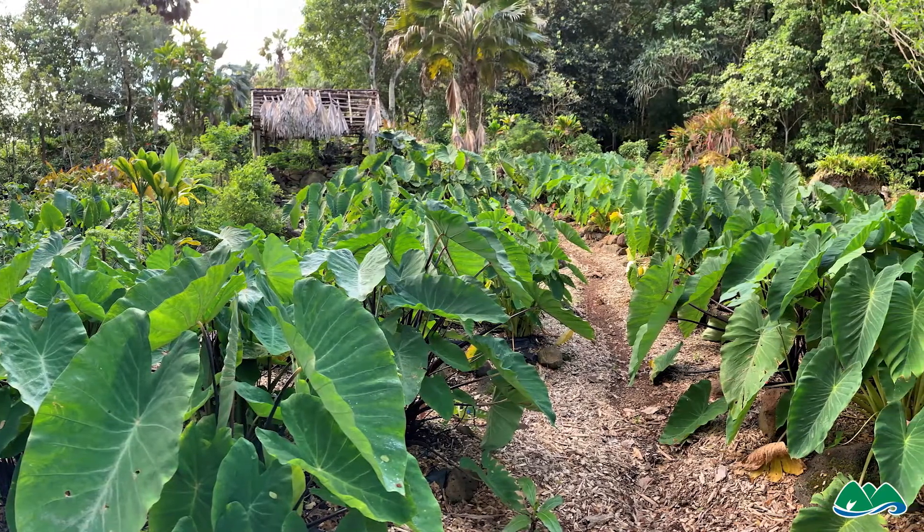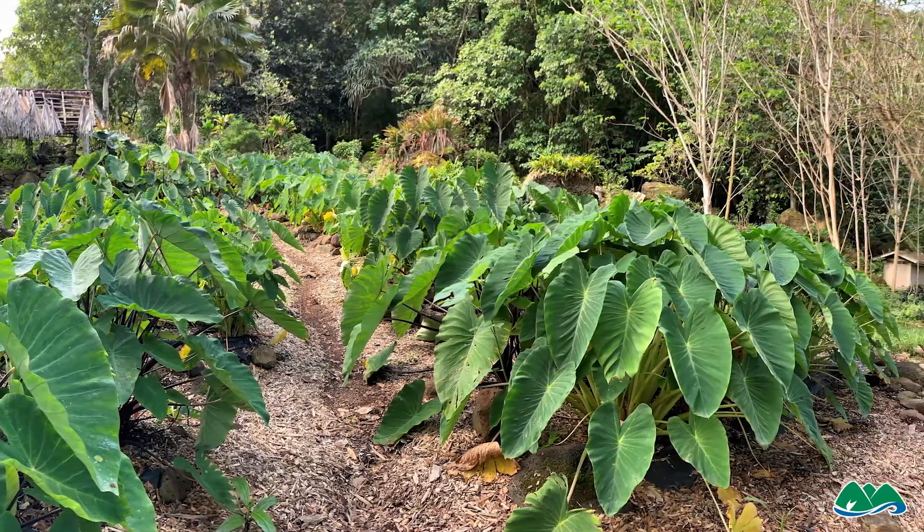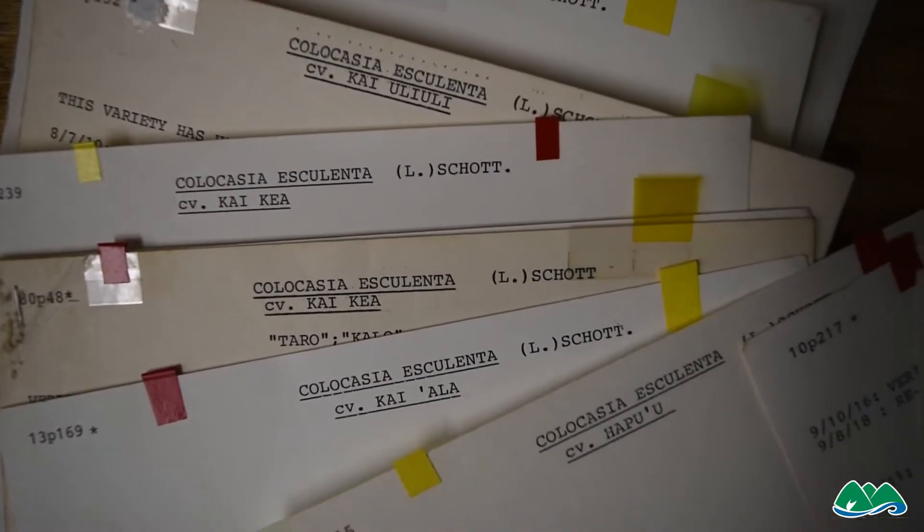We grow typically all of the Hawaiian varieties in our collection, which is a little bit different than the common Mahiai's mala. We are a botanical garden, and we keep technically an archived collection of the heirloom Hawaiian varieties. We've actually shed a few of the other Pacific varieties so that we could concentrate on the Hawaiian taros.